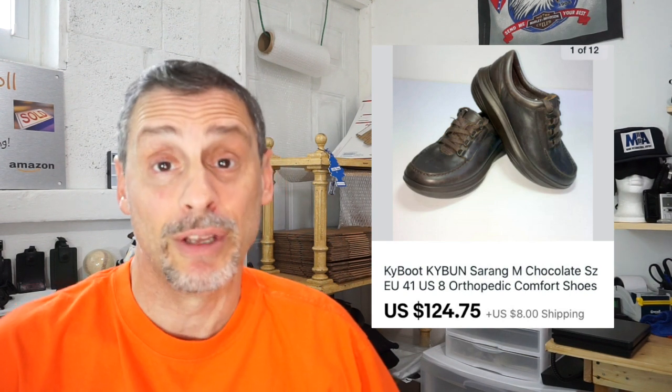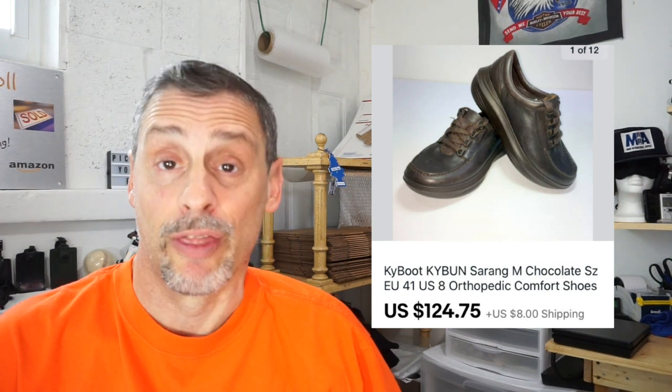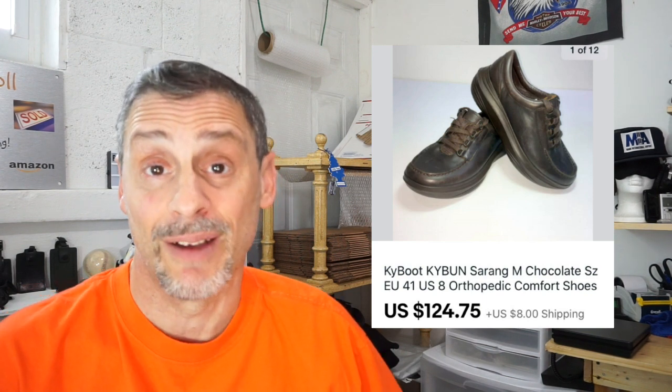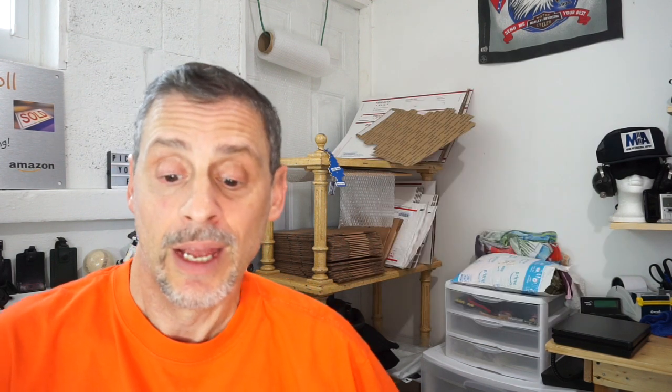Next up is a great pair — hard to find. I had never seen them before, but I found three pairs on that same day and paid five dollars per pair. The brand is called Kaibun — the Kaibun Sarang orthopedic comfort shoes — very expensive brand new, upwards of the $400 range. This one was a size 8, which is going to be a tough size to sell. Took about eight months to sell, sold for $124.75 plus $8 shipping, and netted $102.